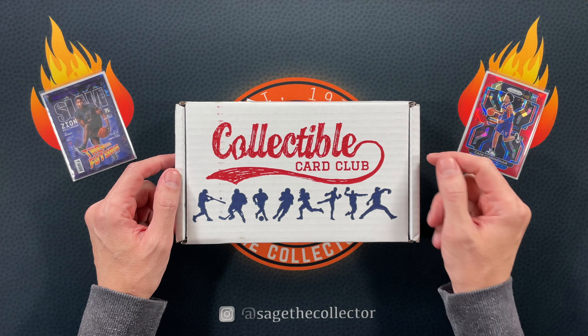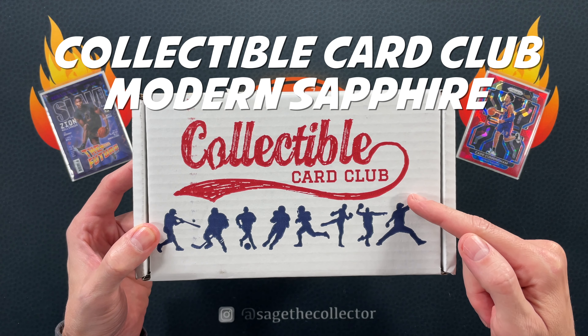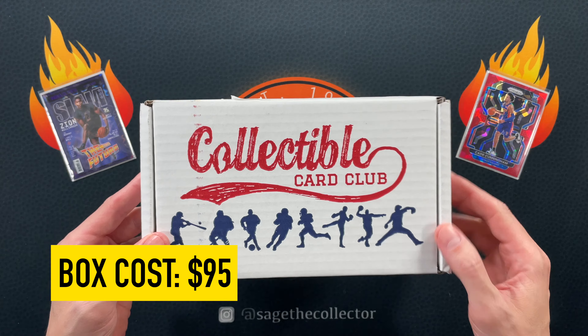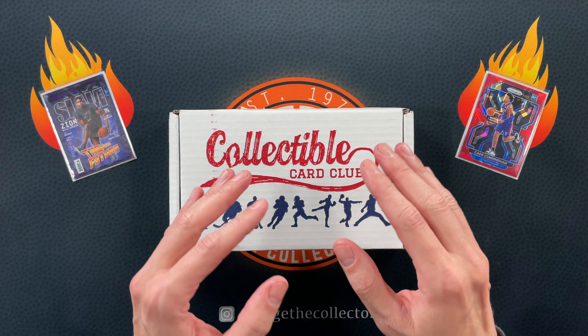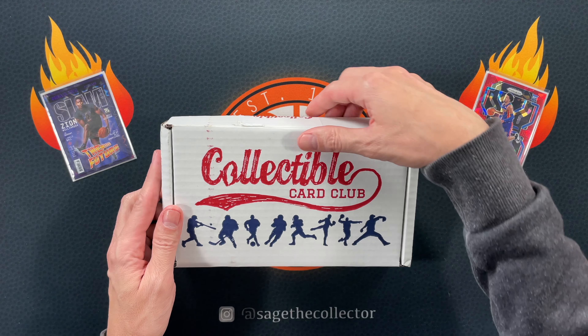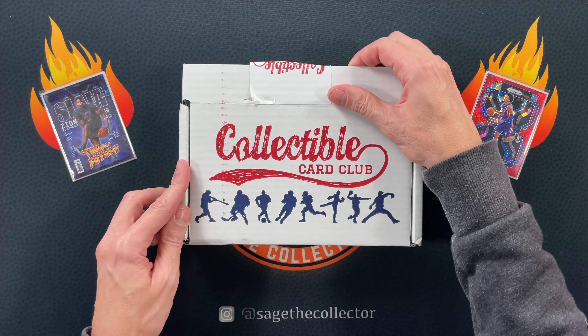How's it going everybody, Sage the Collector back with this month's Collectible Card Club Modern Sapphire Basketball subscription box. These are $95 shipped. Last few months the packs in here have been awesome — at least around $95 value if not more — so still my favorite sub box on the market. We're gonna find out if we got more excellent packs this month.